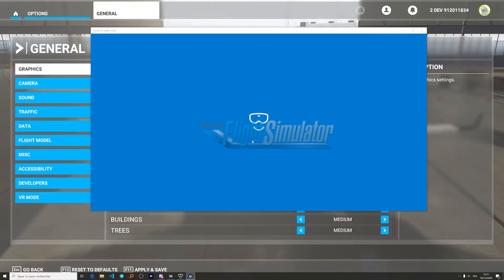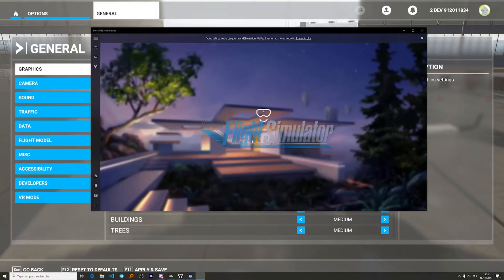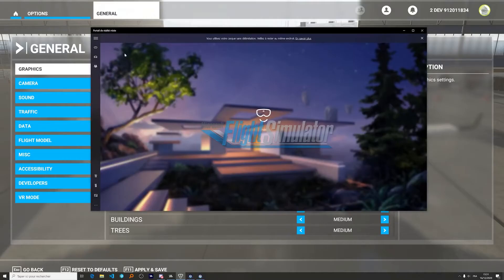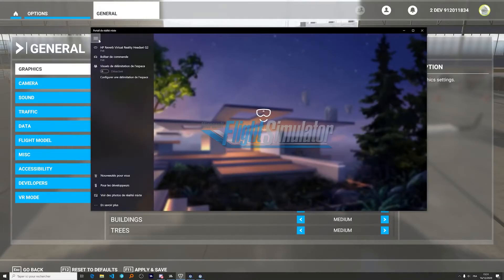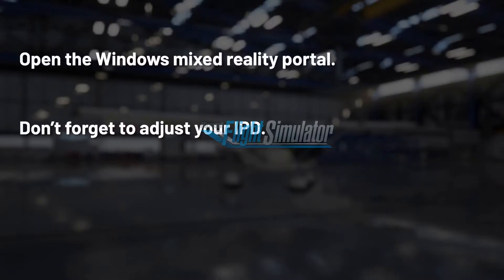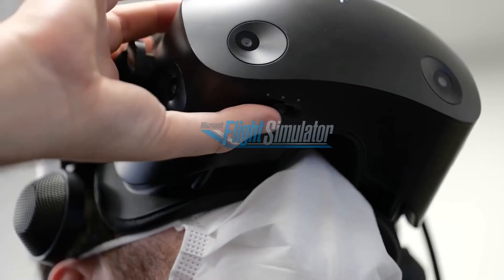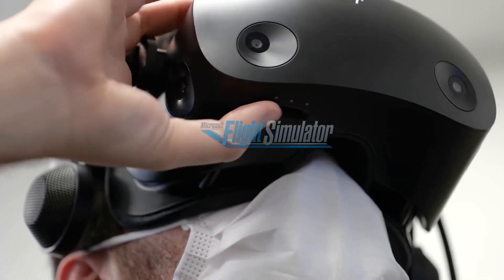Let's take a closer look at this. First thing after launching the game is to open the Windows Mixed Reality Portal. Don't forget to adjust your IPD if necessary — otherwise, the rendered image may appear a bit blurry. To do that, you may need to change it in the headset parameters or sometimes directly on the headset, like with the Reverb G2.